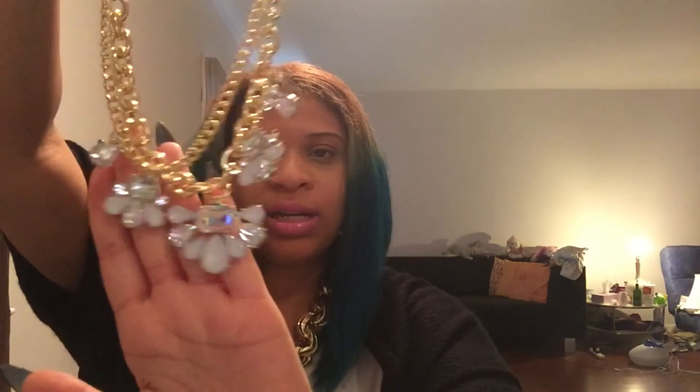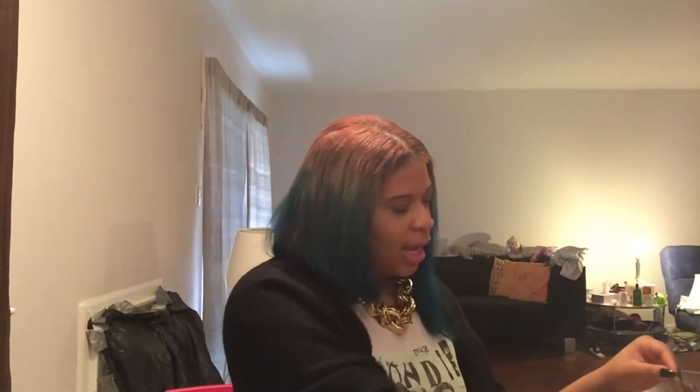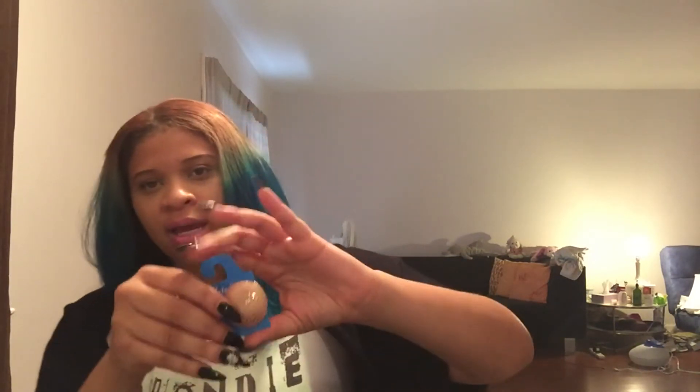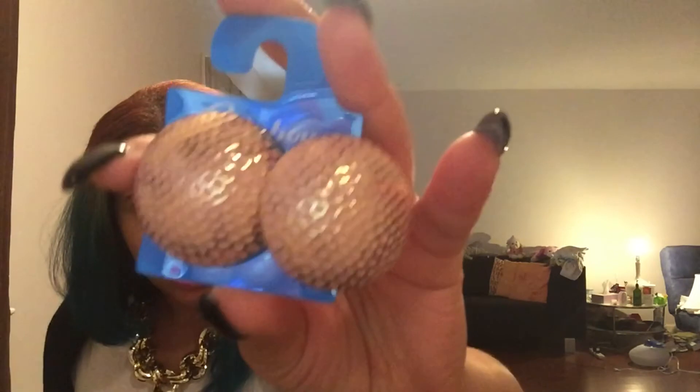I got those Forever 21 earrings to go with this necklace for Christmas. The necklace was $8.99 from my job — it already comes with earrings but I thought the gem ones would look better with it. I love pieces like this that instantly glam up your outfit. The last piece of jewelry I got was these pastel pink earrings with a gold coating, also from my job for $3.99. I got them because I have a pink fur coat to match.